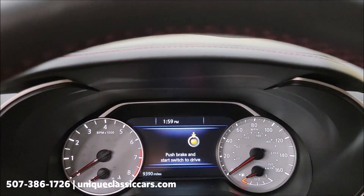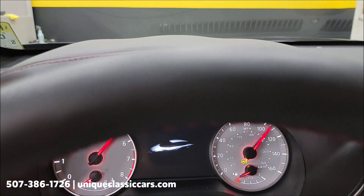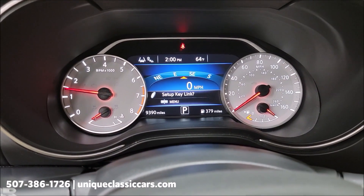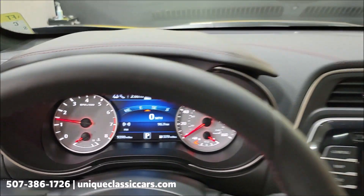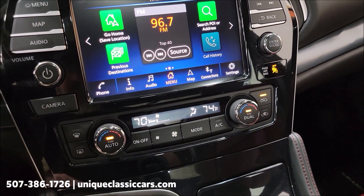Let's go ahead and start this up — push button start, of course. There's your exact mileage: 9,390. No warning indicators of any kind are on. And it does have dual electronic climate control.